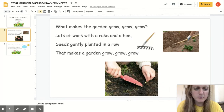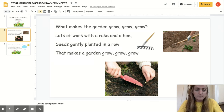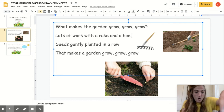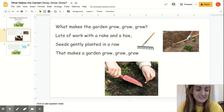Before we read I want to show you some pictures. This right here is called a rake. Everyone say rake. You use a rake when you're working with dirt to help dig through the dirt. This word right here is called a hoe. Everyone say hoe. A hoe helps you dig in the dirt as well to make room to plant seeds.